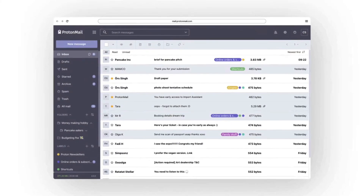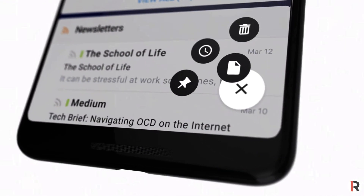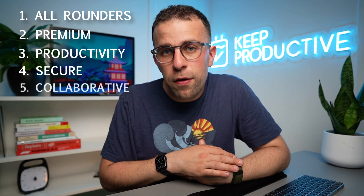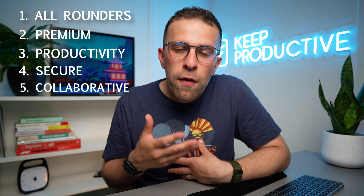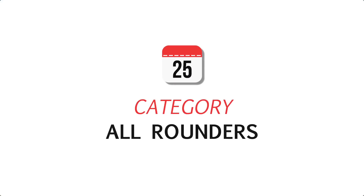I've basically ranked a few of these based on my opinions. I've picked five categories: all-rounders, premium, productivity, secure, and collaborative. I feel like these tend to cover a lot of the things that people want in a third-party email application. Let's start with all-rounders — there are some fantastic email applications out there.